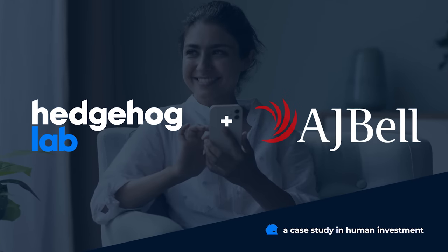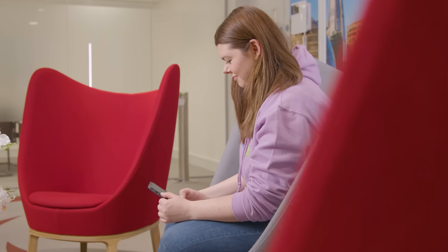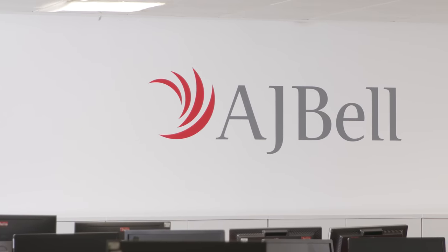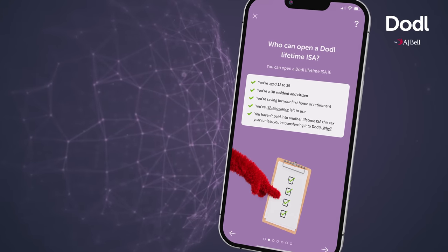Here at AJ Bell, we've identified that people really want to get started investing. There are millions of people in the UK who have more than ten thousand pounds in cash savings that they could be investing, but the incumbent platforms — the whole world of investing — is really daunting. We thought, with our experience, we can provide an app that bridges that gap and helps people get started investing, or if they just don't have the time to do loads of research, they can use doddle to help them on their journey.